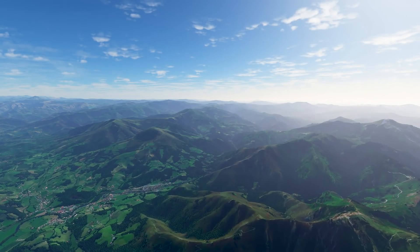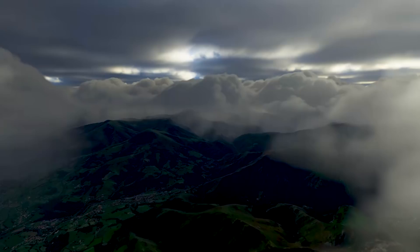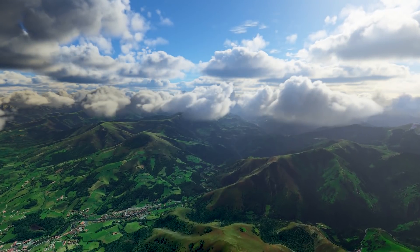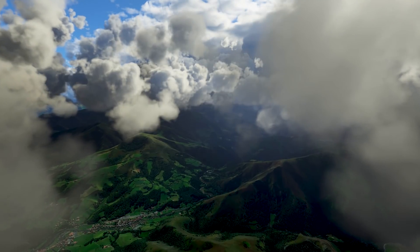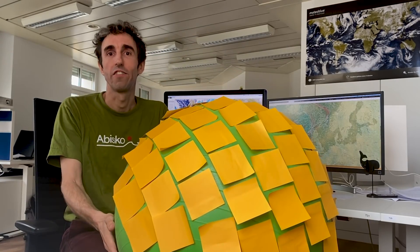Obviously, for flying, we are not just interested in the weather at the surface, but also at higher altitudes. The way we solve that is by adding one more layer on top of that one, then another one, and another one, all the way up to the stratosphere.